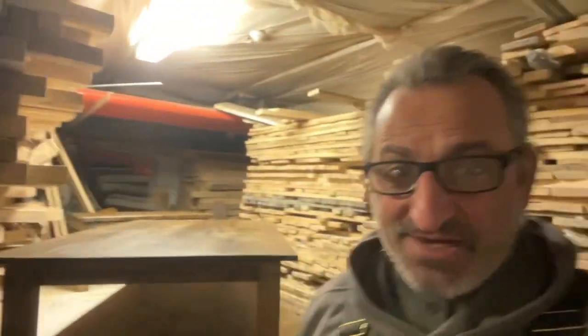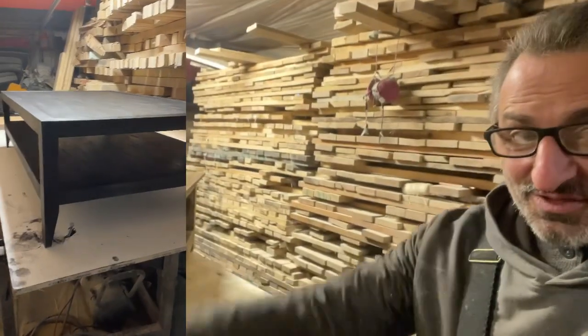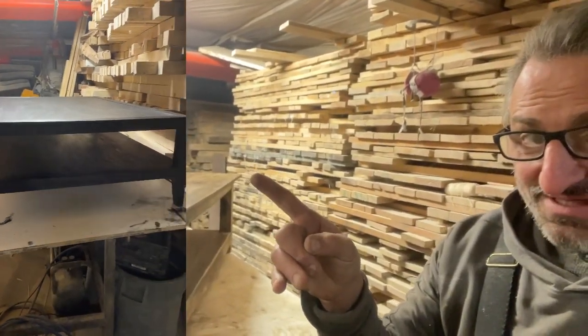Hello there, Peter from woodbench.ca, carpenter and content creator for this channel, and in this video I'd like to talk to you about this copy of the French contemporary design from RH.